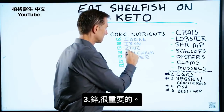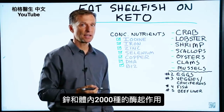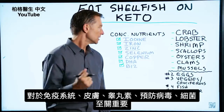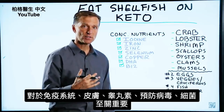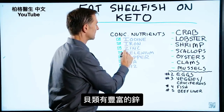Next is zinc. Is zinc important? It's involved in 2,000 different enzymes in your body, so it's vitally important for your immune system, for your skin, to help you with testosterone, to help prevent viruses and bacteria. It's just involved in a lot of different things. And shellfish is loaded with zinc.